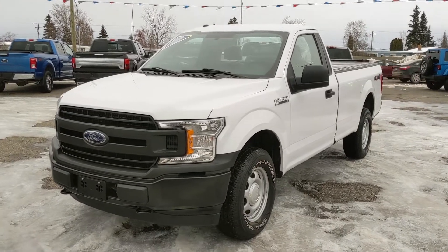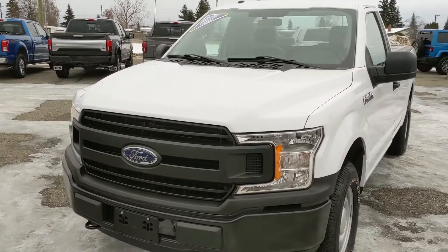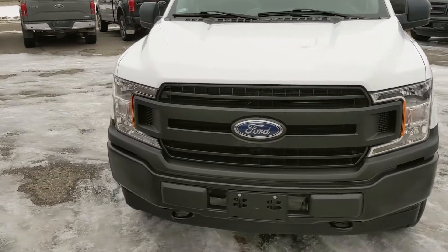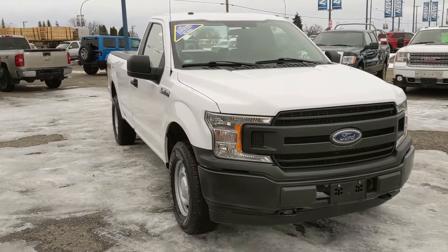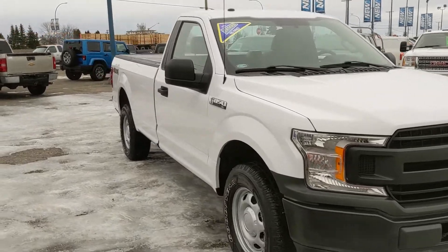Hello, this is Eric at the Prince Short Ford Pre-owned Supercenter, and we're taking a look at the 2018 Ford F-150 in an XL trim, powered by a 5-liter V8 engine, providing you with plenty of power for towing, hauling, and 4x4ing.